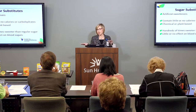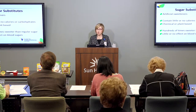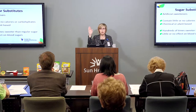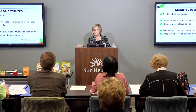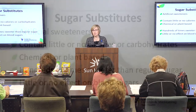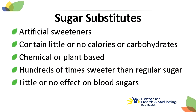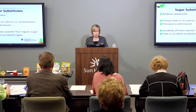Now we're going to shift gears and talk about cooking and baking with sugar substitutes. I was pleasantly surprised at some of the research I did, so I want to share that with you. Sugar substitutes are artificial sweeteners — they contain little or no calories or carbohydrate, they're chemically or plant-based, they're hundreds of times sweeter than regular sugar, and they should have little or no effect on your blood sugar, which is good news for people with diabetes.